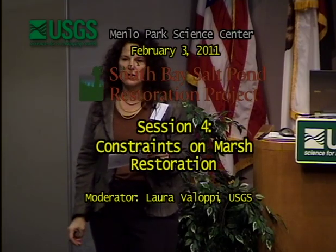In addition to what we've been hearing about plovers and other nesting water birds, we also have some other significant constraints to moving toward more marsh habitat. That's what this next session is going to focus on. First, we're going to have Peggy Olufsen talking — she's with the San Francisco Estuary Invasive Spartina Project.